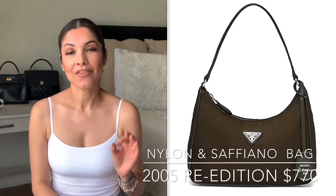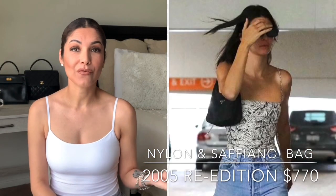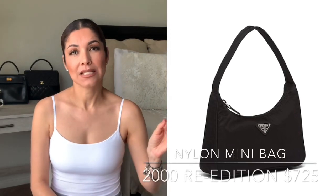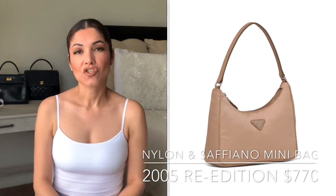The first bag I'm going to recommend is the Prada nylon and saffiano leather. This is a re-edition of 2005 and Prada decided to bring it back — it's a really beautiful and simple bag that has different colors on their website. They have two versions: one where both the body and the strap are nylon, and a second version where the body is nylon fabric and the strap is saffiano leather.